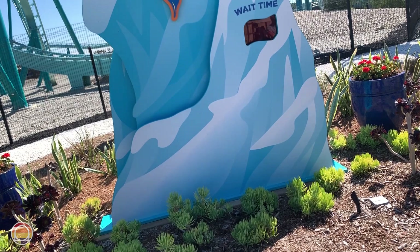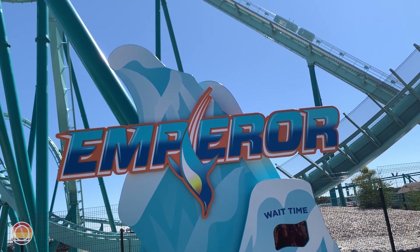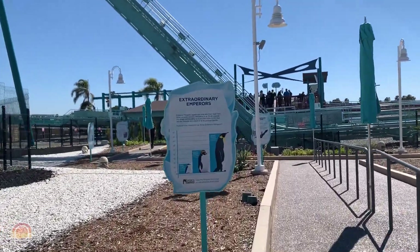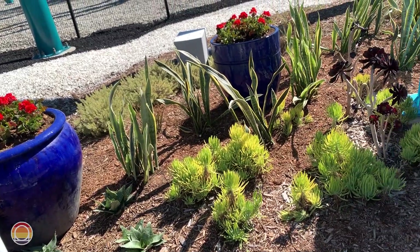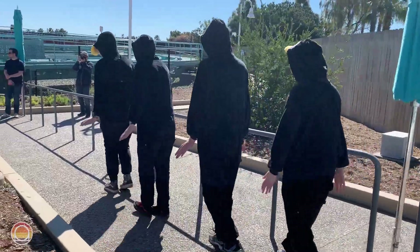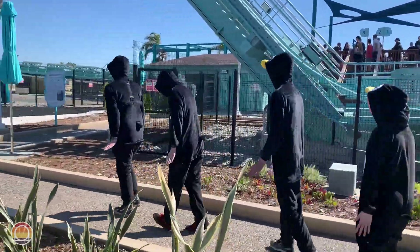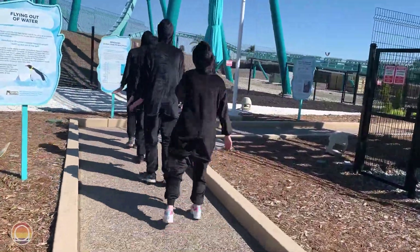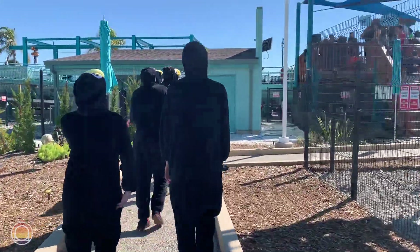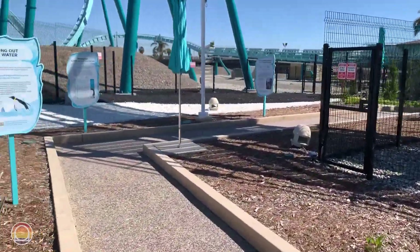Once you enter the queue, it's a couple of switchbacks before getting into the main line, which features facts about penguins all around — quite educational. Lining the queue are umbrellas and some limited greenery including small bushes and flowers, giving you one of the best views of this coaster. You'll eventually make a left then right turn, going right underneath the lift hill and next to the lift motor. After that, you walk up some stairs into the station. If you can't use stairs, go up the exit queue, which has a rampway all the way up to the station.